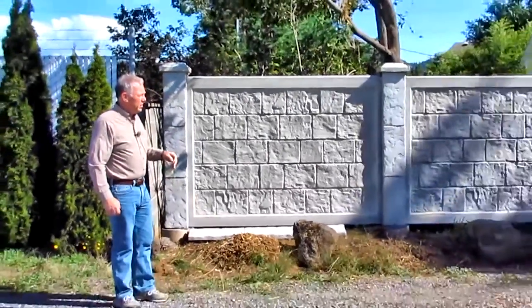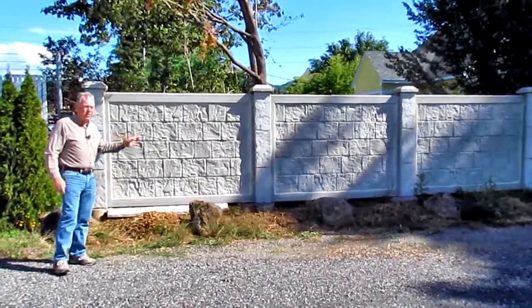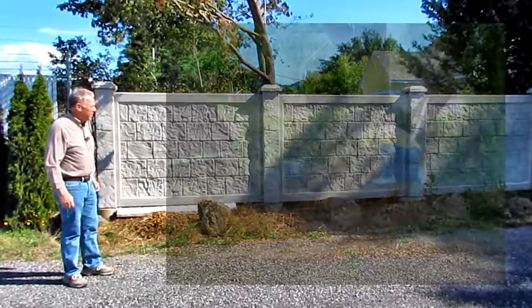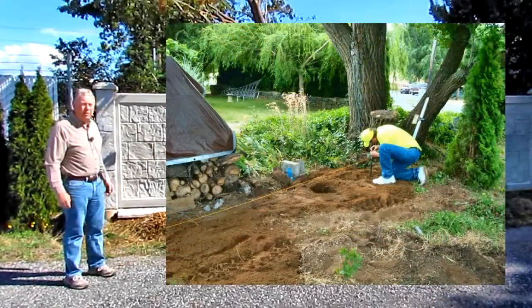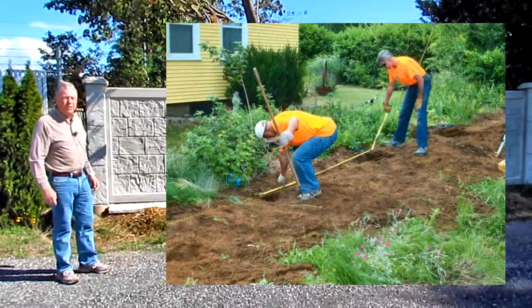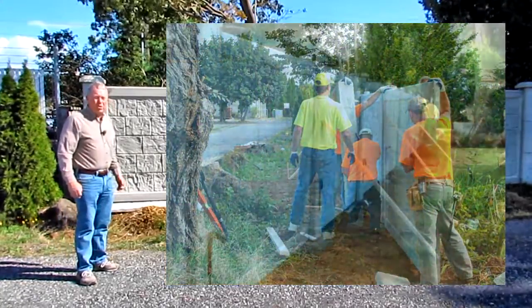As far as the labor involved, it took us two half days to put this together — one day digging the holes and filling with concrete, the second day putting up the panels. It went very smoothly. We had six volunteers.